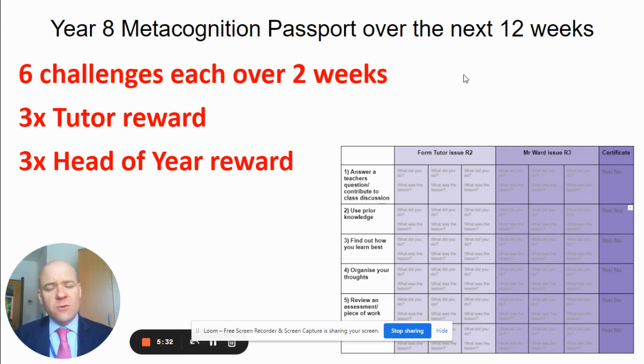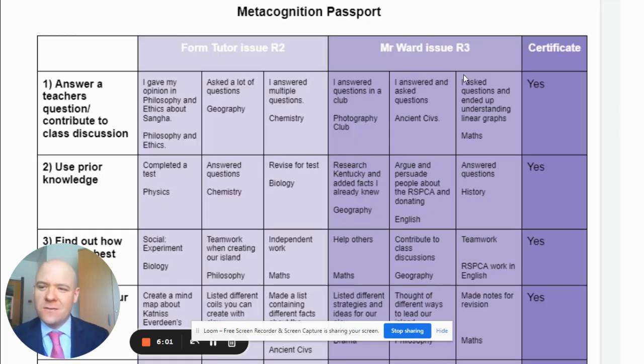I offered some rewards for the students that would engage in this metacognition strategy. They did six challenges over a two-week period, and the tutors rewarded them every time they met one of those challenges three times. I rewarded them for a further three challenges as their head of year. So for students that achieved these challenges six times each, they got some good reward points and a certificate of achievement.